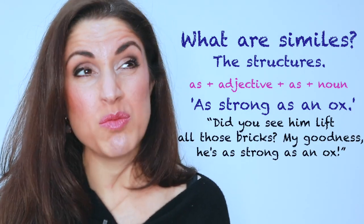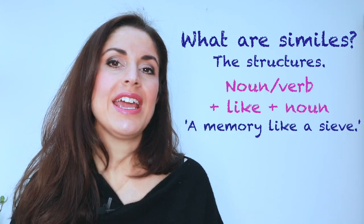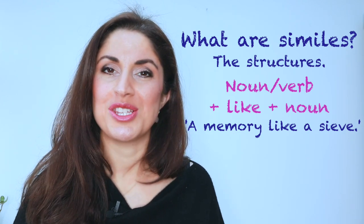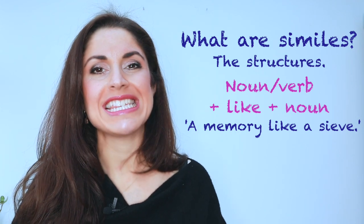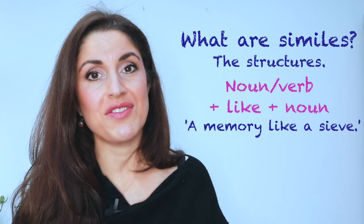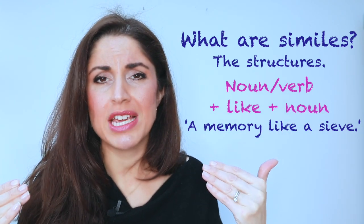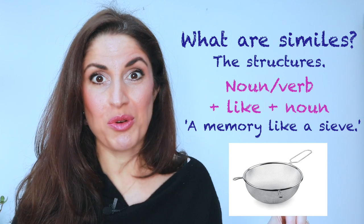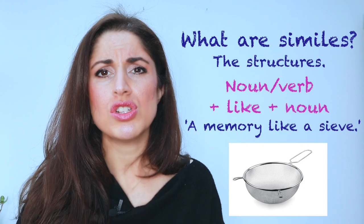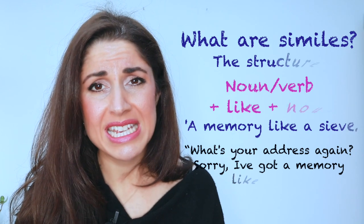Did you see him lift all those bricks? My goodness, he is as strong as an ox. And likewise, with 'like', we are saying that something has a similar quality to the person you are describing. So 'to have a memory like a sieve' is a perfect example. A sieve is what you drain water through — it's essentially saying when you learn something, the information quickly drains out of your brain. For example: 'What's your address again?' 'Oh dear, I can't remember, it's number 14 something.' 'Sorry, I've got a memory like a sieve.'